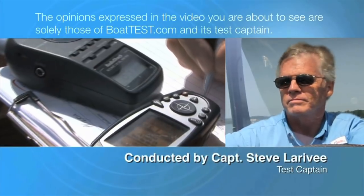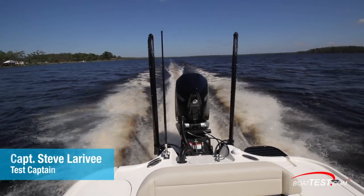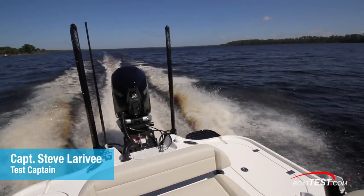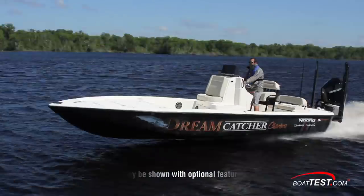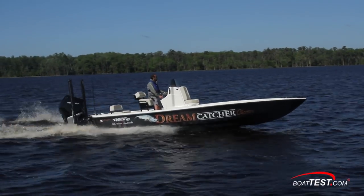The following opinions are solely those of BoatTest.com and its test captain. Hi, Captain Steve from BoatTest.com, and today we'll be conducting a sea trial and features inspection of the Yellowfin 24 CE with Mercury's new premium V8 outboard, the 300 horsepower Verado.